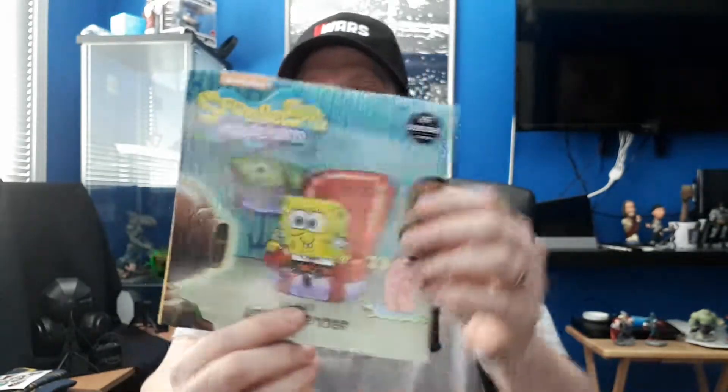So this is a 'Binge' themed crate, and here we go — there's a 16-month calendar of Spongebob. It's exclusive, so there we go.